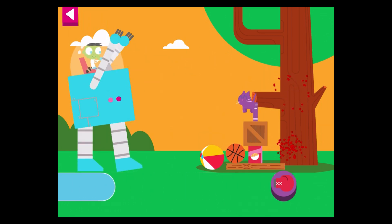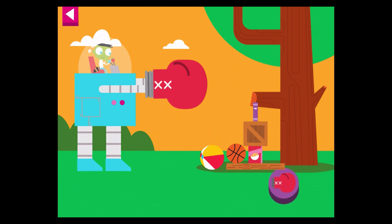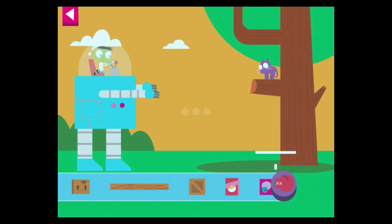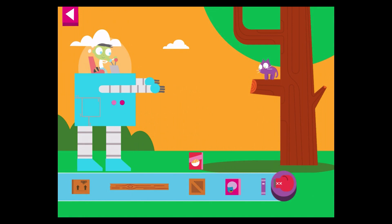You did it! The kitty climbed down from the tree. The kitty is even higher in the tree. Try placing a big box at the base.